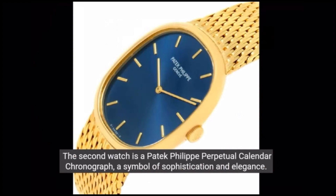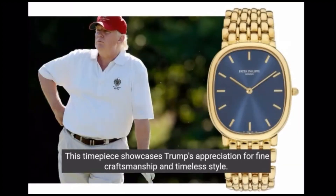The second watch is a Patek Philippe perpetual calendar chronograph, a symbol of sophistication and elegance. This timepiece showcases Trump's appreciation for fine craftsmanship and timeless style.